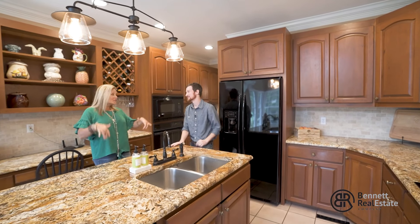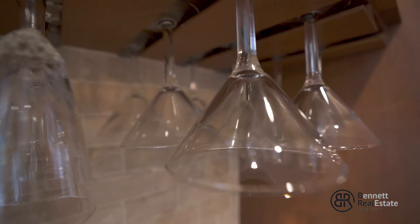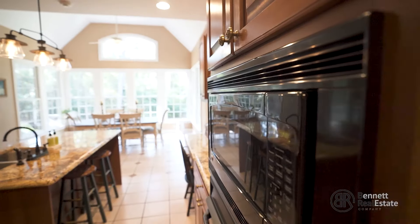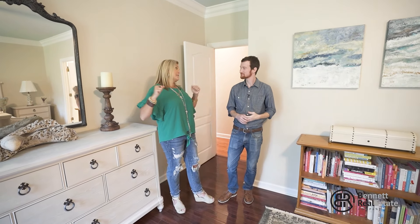This will most definitely be the room I'd spend all my time in if I lived in this house. I could be in here while Matt's cooking, or I could just see tons of great conversations around this island.